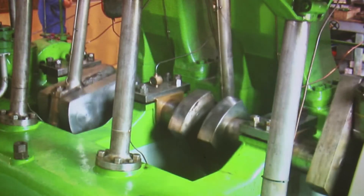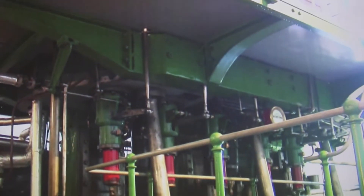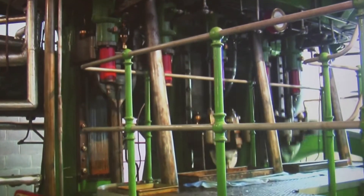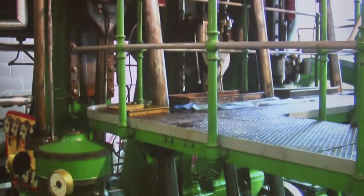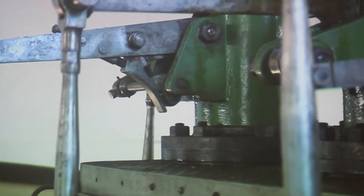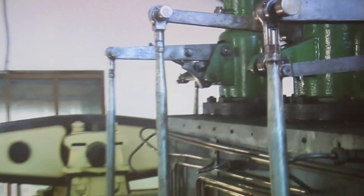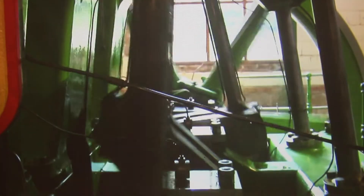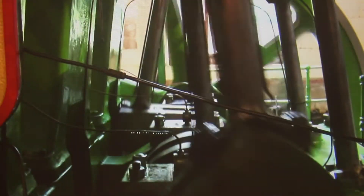This engine was called a triple expansion because it has three separate cylinders through which the steam is passed in turn to give it more efficiency and more power. You can't see the individual cylinders now because they're all enclosed in the metal cladding at the top, but inside there are three things that look like pots, each one driving an individual piston rod, crosshead, and down to the crankshaft — they've got three cranks on the same engine. This engine was built in 1937 and was the last big waterworks engine to be built for the water industry in this country.